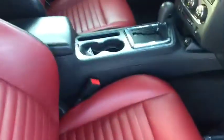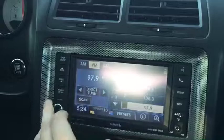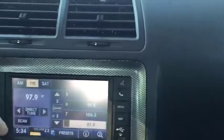On the interior, we have the Radar Red package with the red leather. Again, this car is fully loaded — got all the options you would ever want. It even has a roomy backseat compared to the Mustang and Camaro, a touch screen, and a pretty decent sound system.